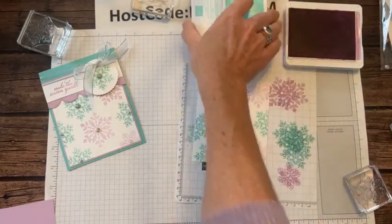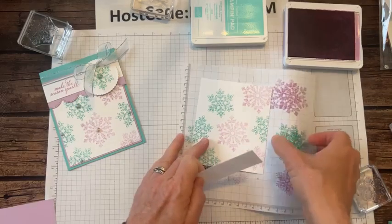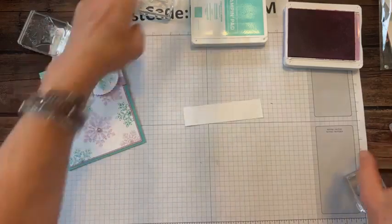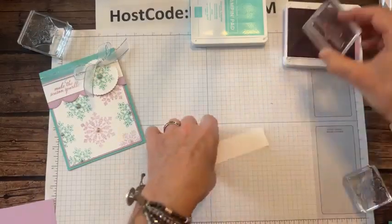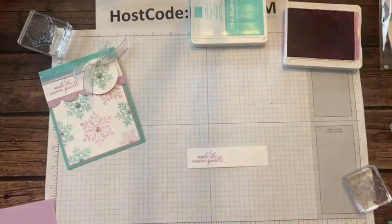We are going to stamp on our little white strip. We have our sentiment — Make the Season Sparkle. Stamp that right over there in the corner.